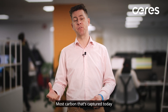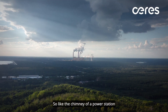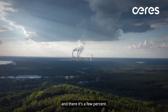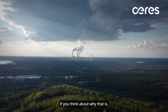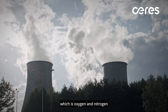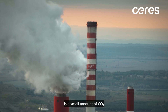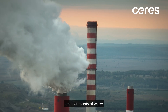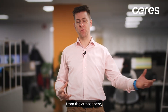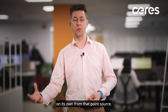Most carbon that's captured today is captured from what are called point sources, like the chimney of a power station, and there it's a few percent. If you think about why that is: we take air, which is oxygen and nitrogen, and mix it with fuel and burn them together. What we're left with at the end of that is a small amount of CO2, a small amount of water, and lots of nitrogen. So whilst that's better than capturing it from the atmosphere, it's still really hard to capture it on its own from that point source.